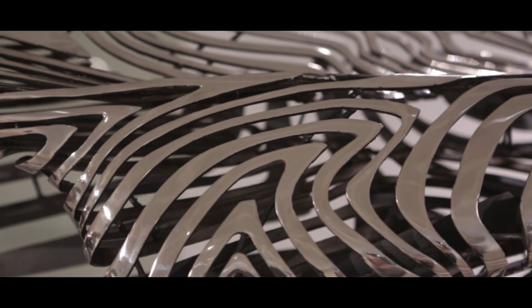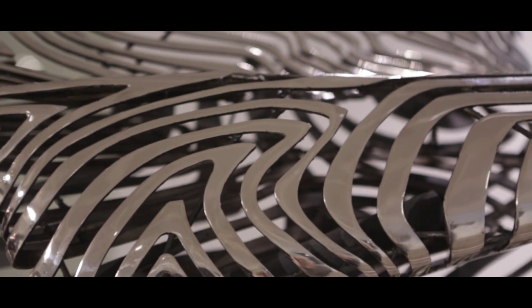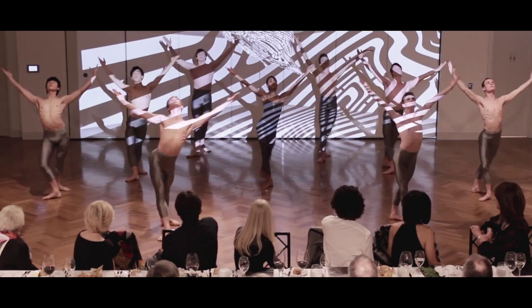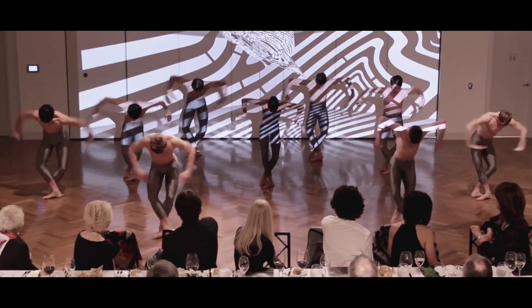For me sculpture is about creating a form that conveys a message, and so these sculptures are about playing with space and time. I think all of these sculptures are light and flying, and the idea behind these forms is that they're not grounded by weight and gravity — they have motion within.